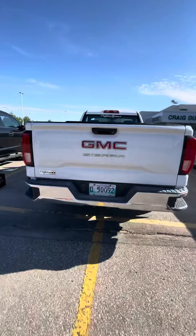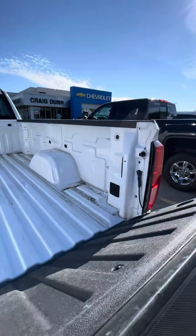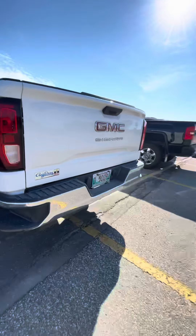I'm coming to the back. It does not have the trailering connections, a hitch, or a box liner, but you do have all your tie downs and your corner bumper steps on either side of the box.